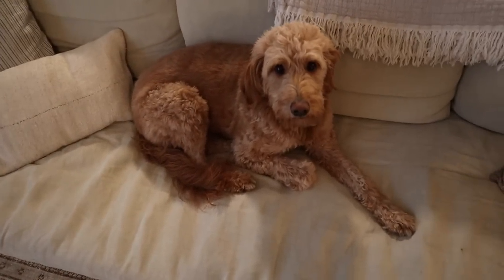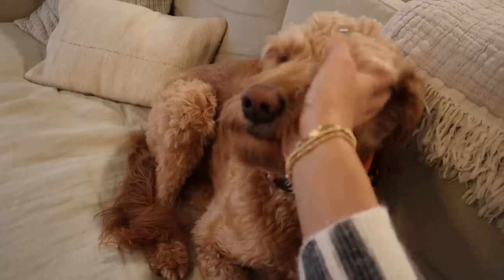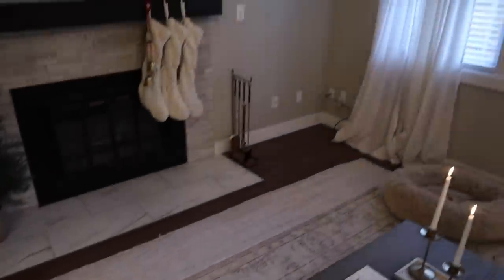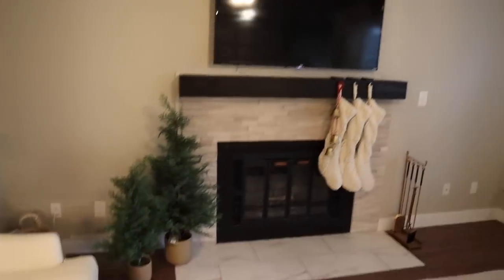Winnie, do you like it? We're going to get a big tree, I promise. She loved to lay by it with her bed right there. So that is Christmas in the living room. Once we get the tree up, it'll cover those cords and just take up this section so it won't look as crowded.